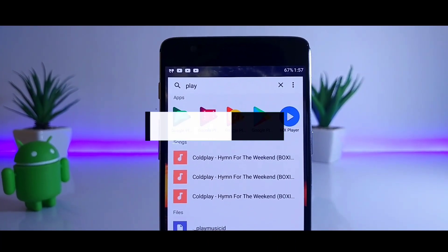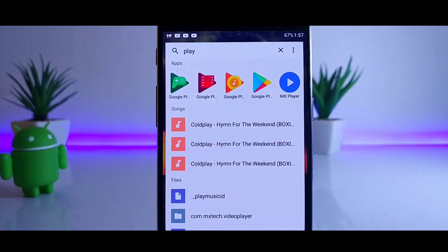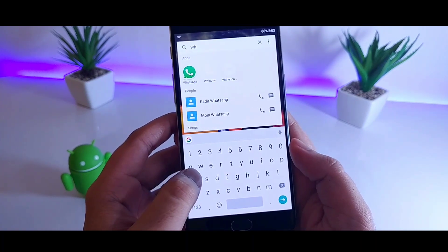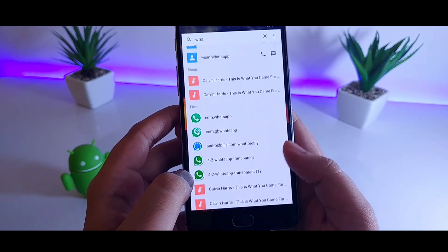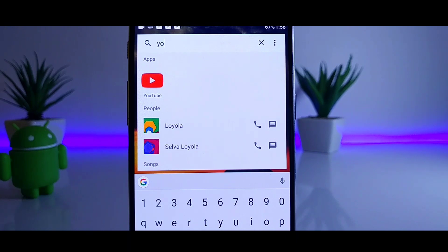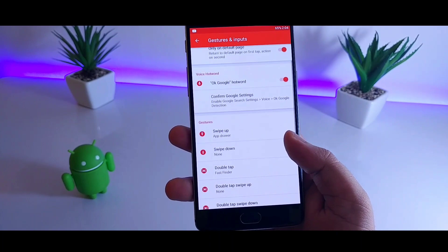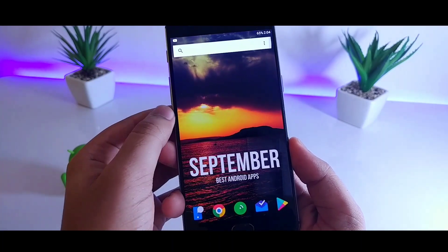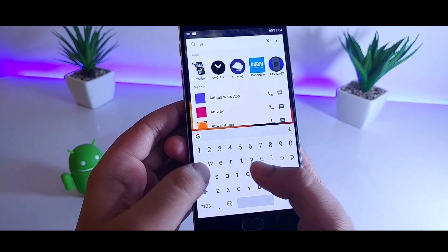Next up is Fast Finder. It's a really handy app which helps you to quickly search for any files or contacts. It searches your entire phone, including applications, folders, contacts, and media files. It's a perfect app for those who are tired of scrolling through a long list of apps just to find a particular file. You can also make it work alongside Nova Launcher by assigning a gesture to open Fast Finder — so if you double tap on the home screen, it will open the search bar. All in all, a super handy app, go and download it.